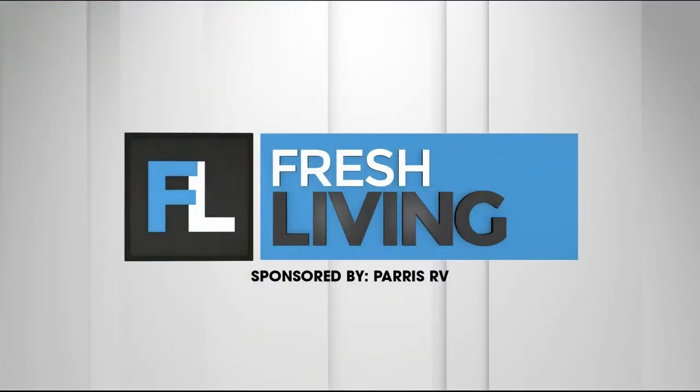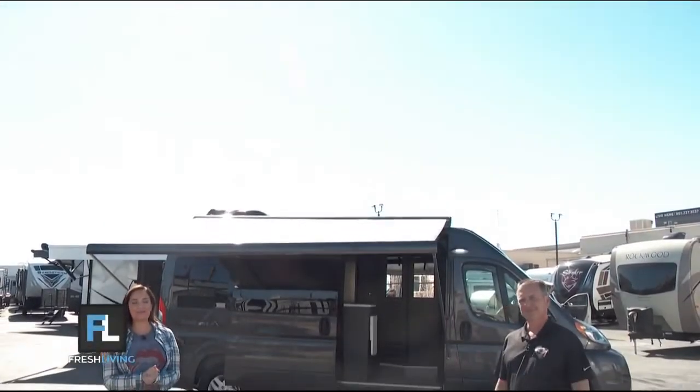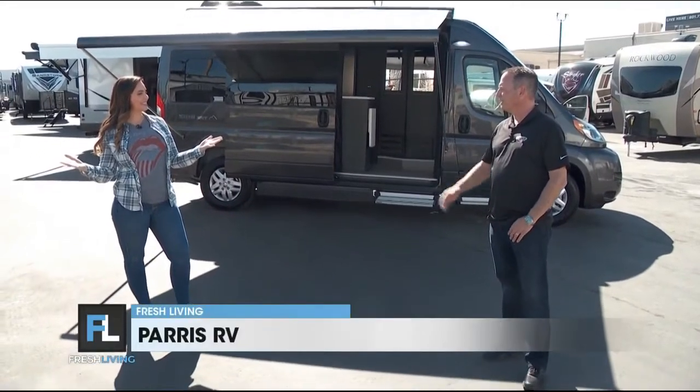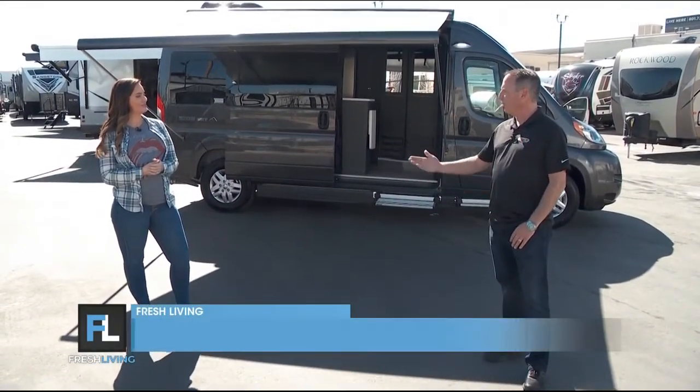The following segment is sponsored by Paris RV. It's a beautiful day here at Paris RV — I'm talking with my buddy Brett. Brett, thanks for having me out. Thanks for coming! Beautiful day here going into Memorial Day.